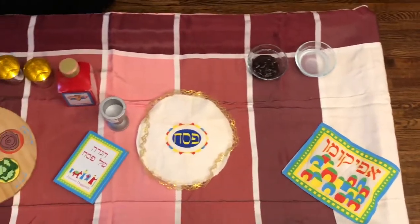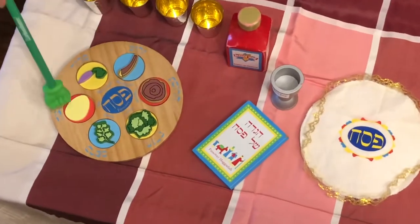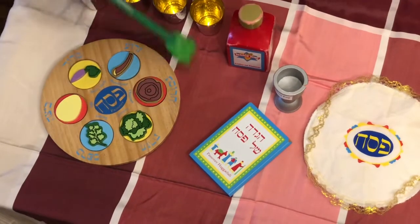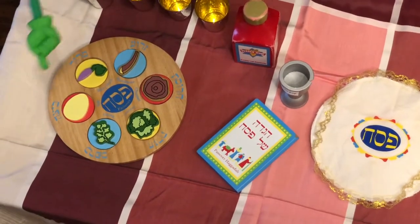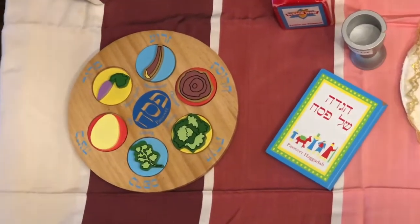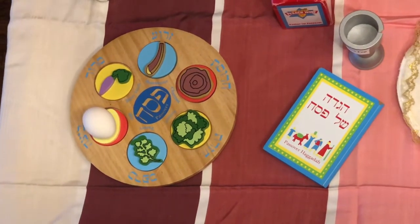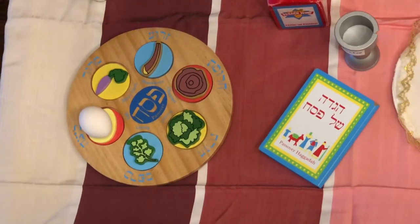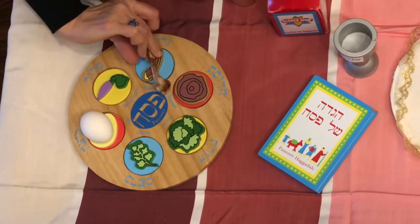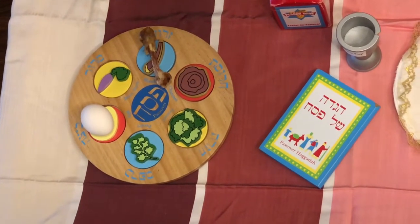We have a Seder plate and on the Seder plate we have special foods that are symbolic — they symbolize different things. We have an egg and the egg symbolizes new life. We also have a bone and that symbolizes sacrifice to Hashem.